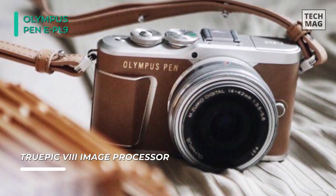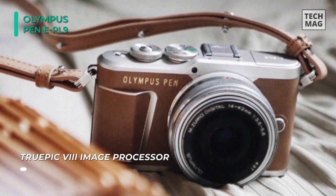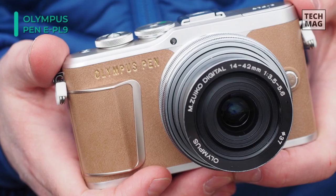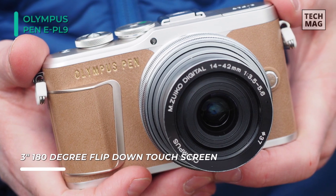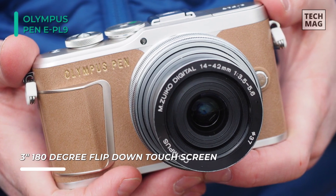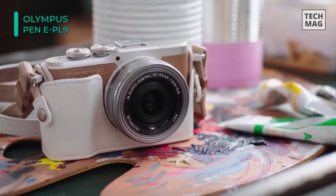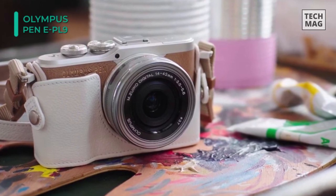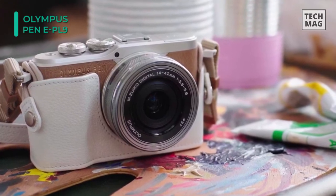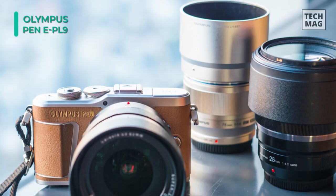Beyond still shooting, UHD 4K 30p video recording is also supported along with high speed HD 720p 120 recording for slow motion playback. The camera is also configured for the selfie enthusiasts out there, including a 3.0-inch 1.04M 180-degree tilting touchscreen LCD. Additionally, 3-axis sensor shift image stabilization is featured to help reduce camera shake appearance by 3.5 stops for sharper handheld shooting.